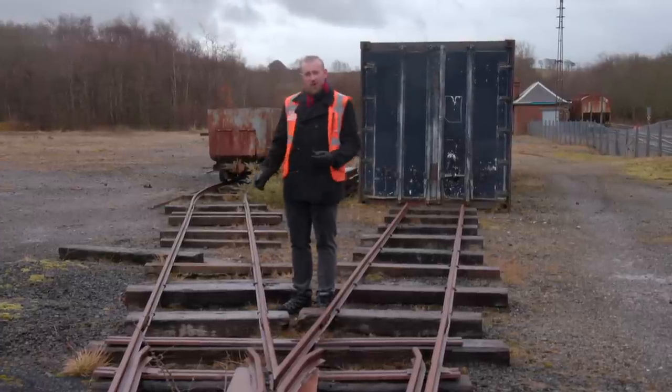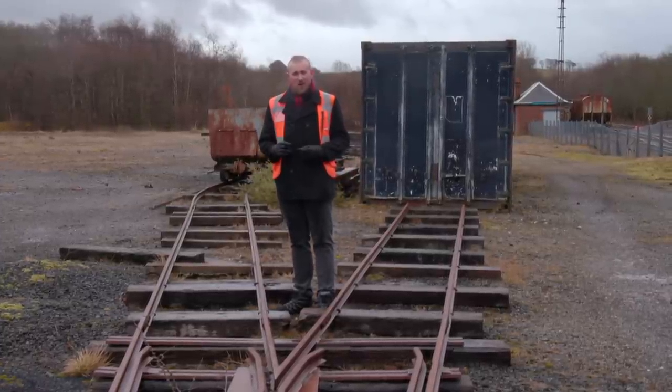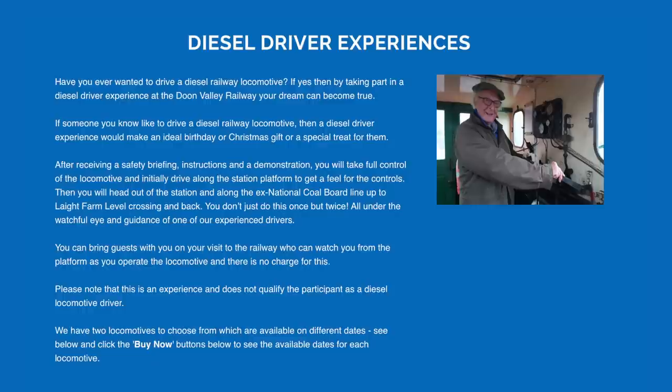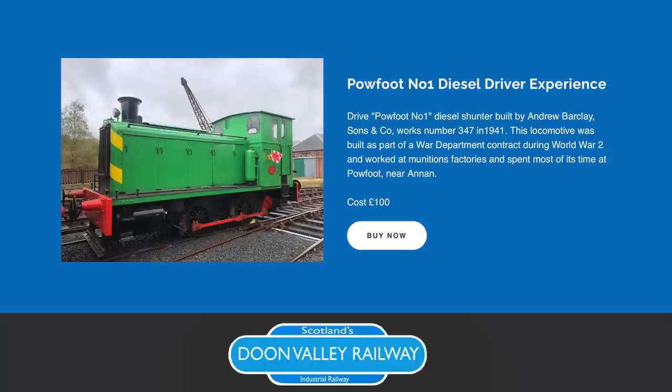So this is the narrow gauge railway that I was referring to in the brake van. It may not seem like much just now, but it's only just begun and it'll soon become a fantastic attraction for young children. One of the many things that the Doon Valley Railway offers for just £100 is the driver experience days, where you get a year's membership to the ARPG and you get to drive the train yourself.